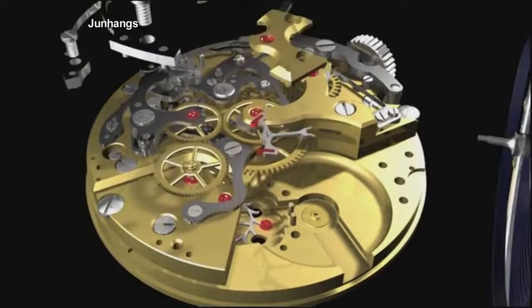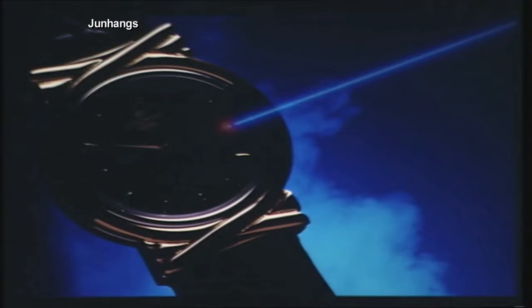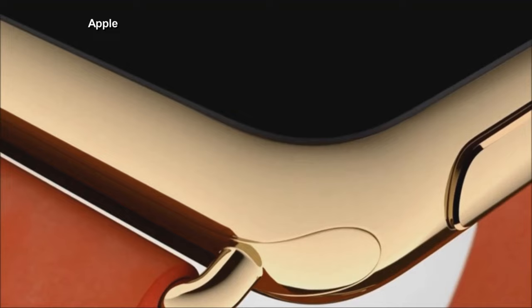In 1990, Junghans offered the first radio watch, which sent signals from government-operated atomic clocks straight to your wrist. Today, the smartwatch can do almost everything your phone can do, and timekeeping is one of its least impressive feats.